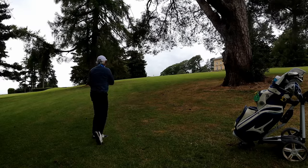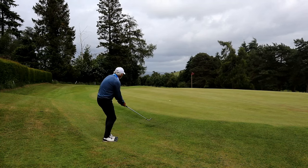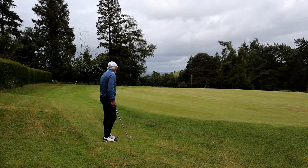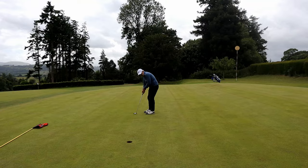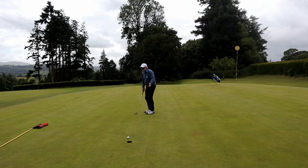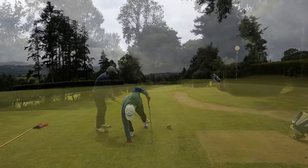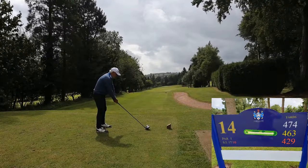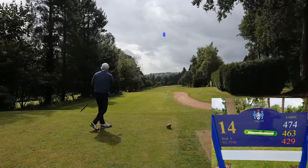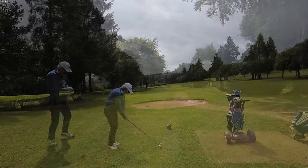I think the wind tires you out in the end — it just keeps punishing you shot after shot and you lose energy. Another beautiful drive — surprised how well I'm driving it today down these narrow alleys between the trees.